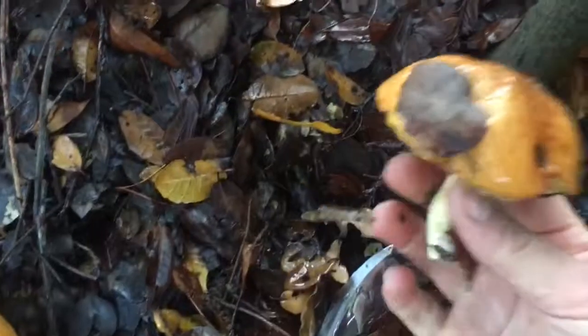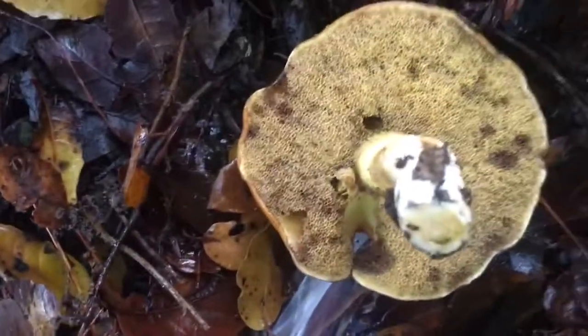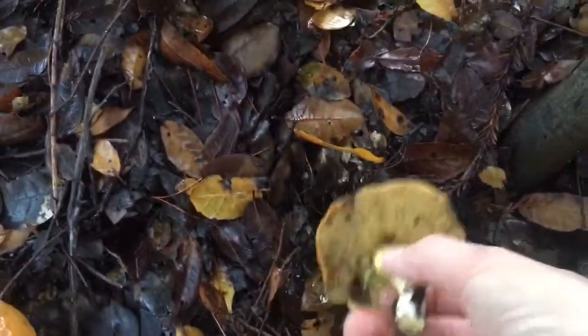This is how you know a bolete from any other mushroom — when you turn it over it looks like a sponge. See that? Just like a sponge. That is so indicative to only the bolete.